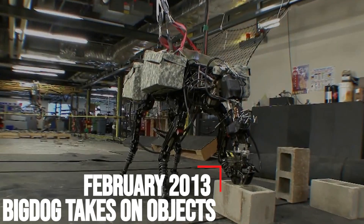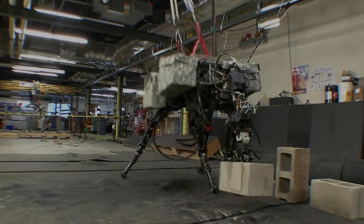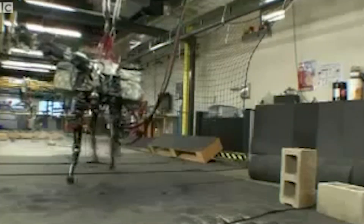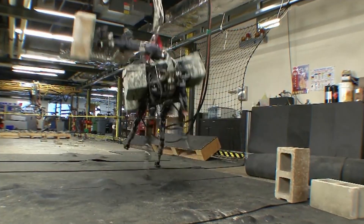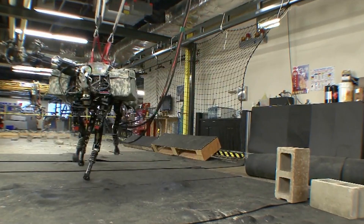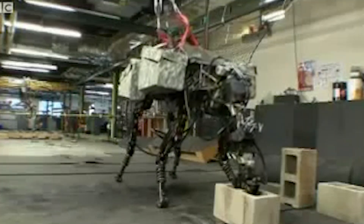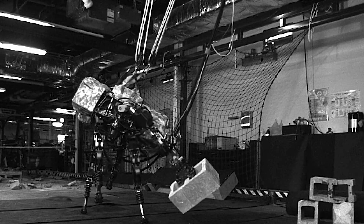February 2013 – Big Dog Takes On Objects. Big Dog returned with a new trick in 2013, arguably its most intimidating to date. This time equipped with an arm, the robot could pick up a 35-pound cinder block and vigorously toss it up to 17 feet behind it. Big Dog was trained to use its legs and torso as leverage, gripping and slinging the rock like a drunken Olympian throwing discus.